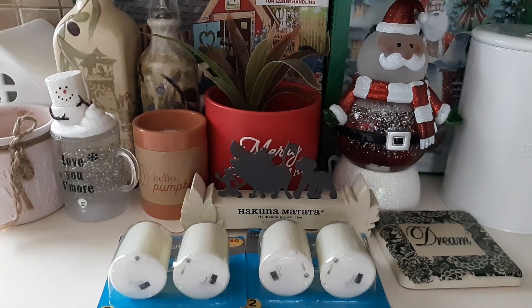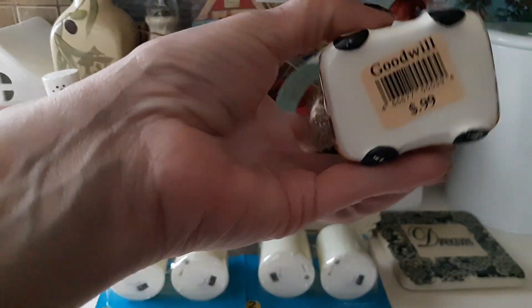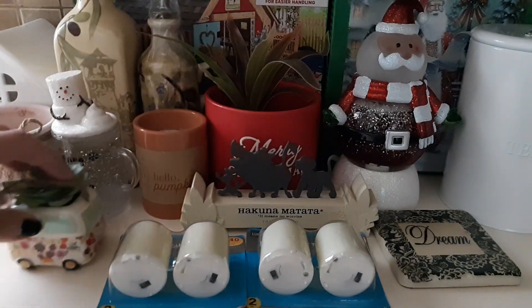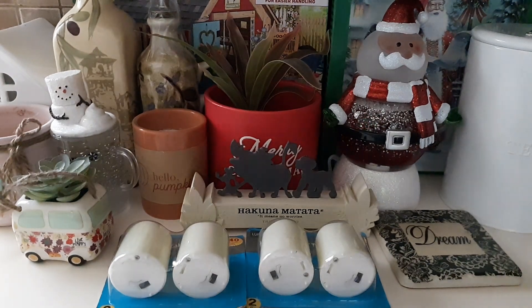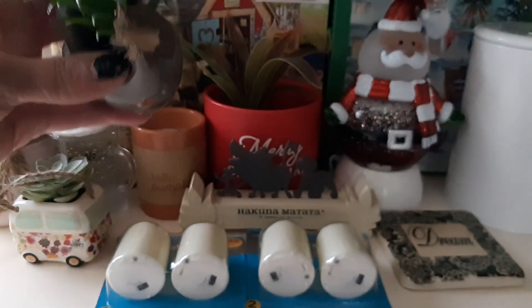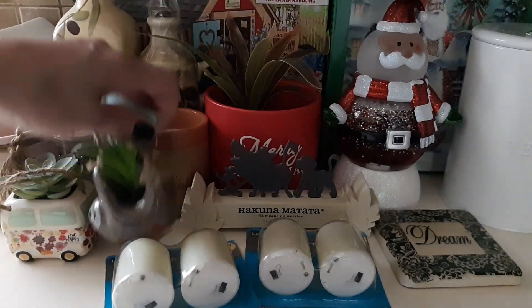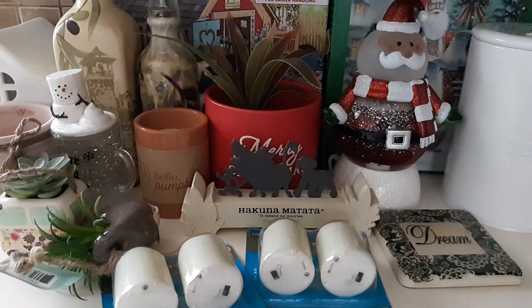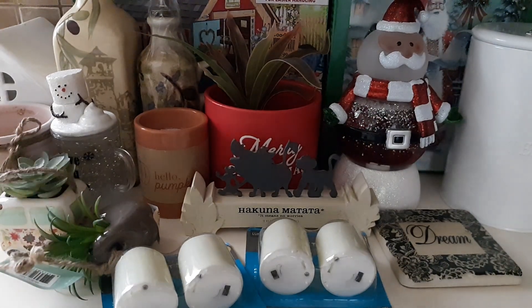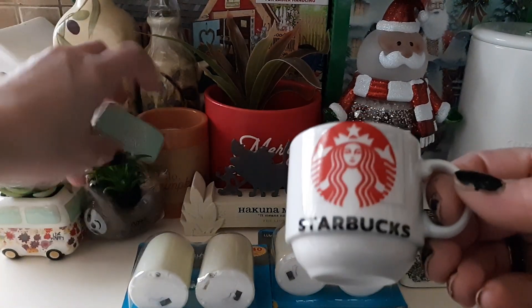I found this cute little van with a succulent plant inside for $1.99. I also found this other one for $0.99 — it kind of hangs up as well.